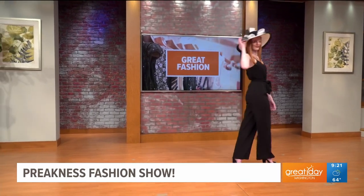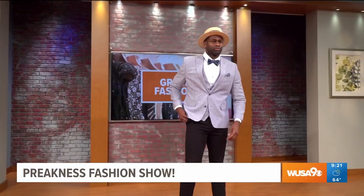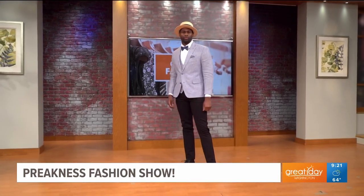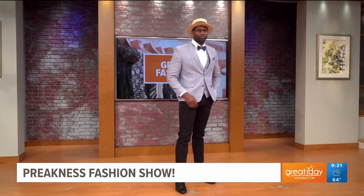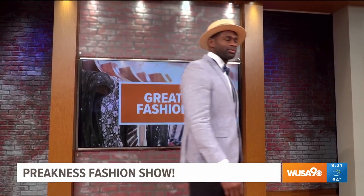Next look is from EJ. Of course, we can't forget the guys. Let's talk about the hats — this is a classic boater hat from Hats in the Belfry. He's wearing a three-piece suit. The vest really ties in and elevates the look and definitely plays into the Preakness vibe. Very clean, very classic. Can't forget the bow tie or the pocket square — those details are so important. EJ, you look handsome.